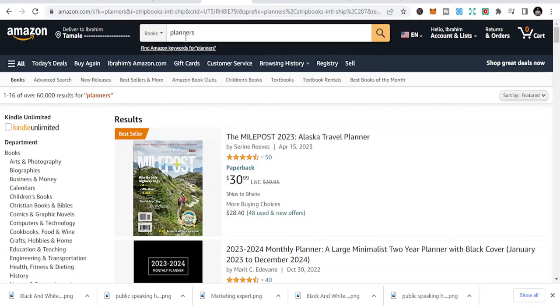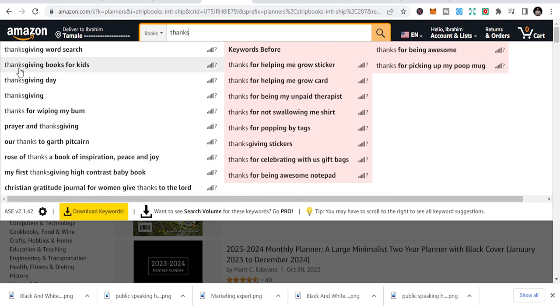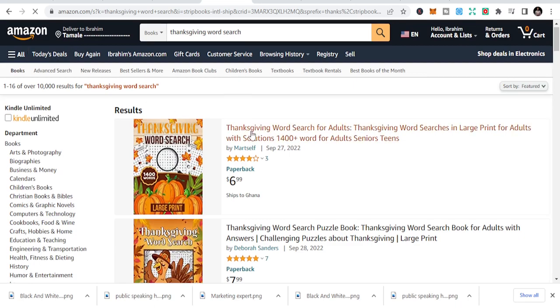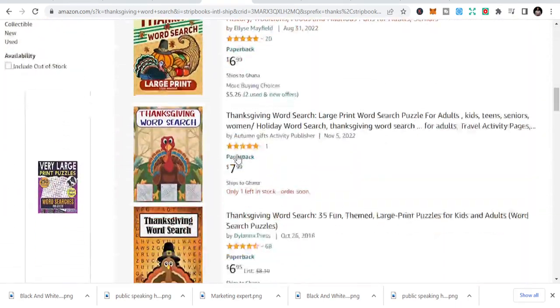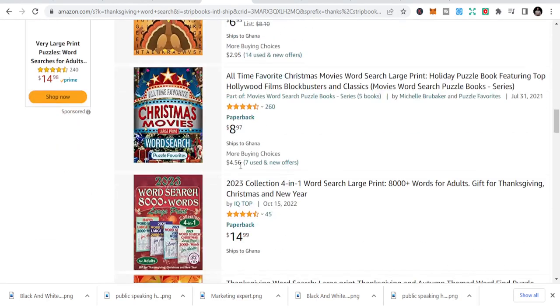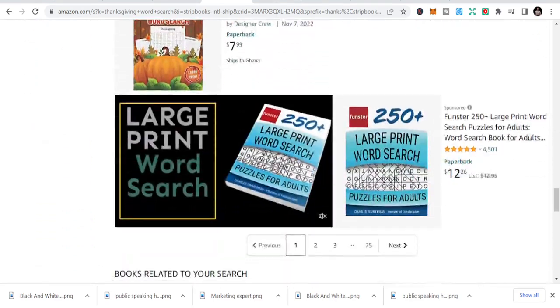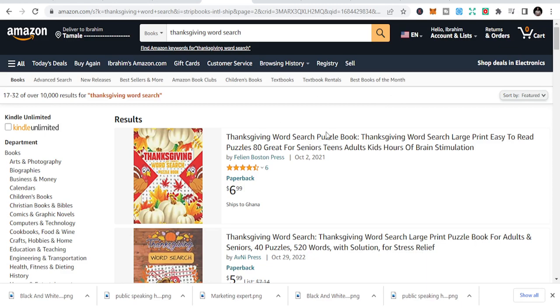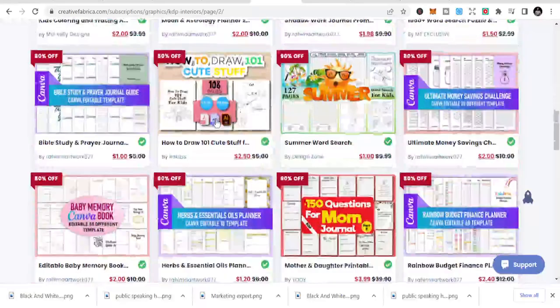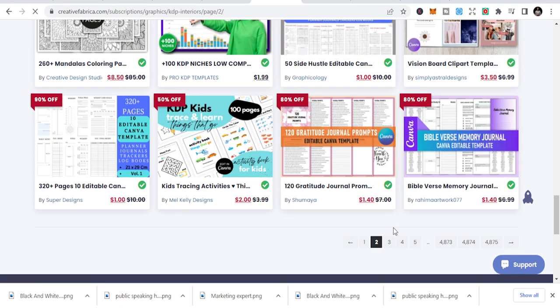We also have the Thanksgiving niche during Q4. You can look at Thanksgiving word searches and Thanksgiving books for kids. I will be honest — I haven't personally sold many books in the Thanksgiving niche, but you may be lucky. I always share books that I've made money on, but Thanksgiving is still worth trying if you strategize.